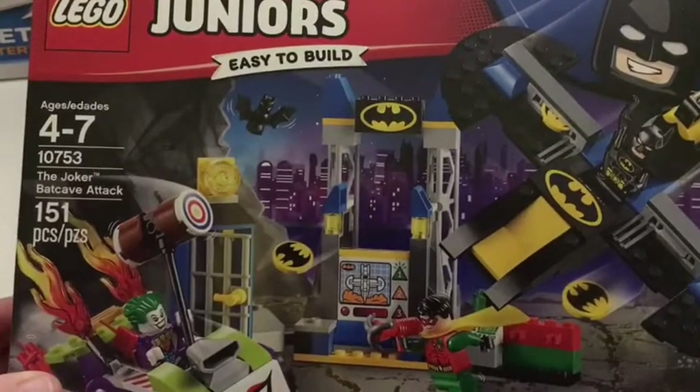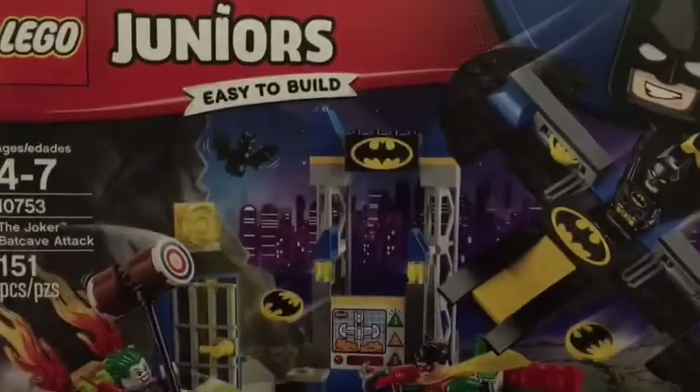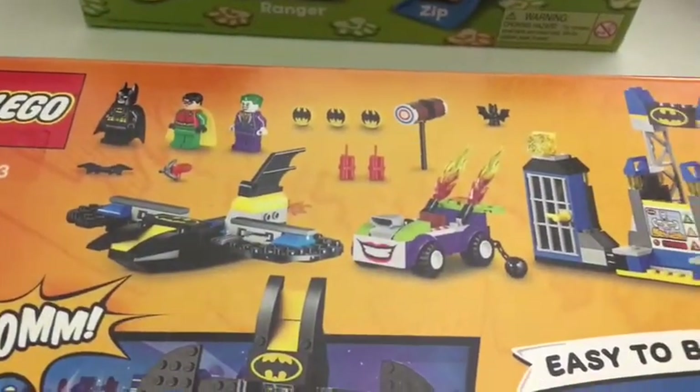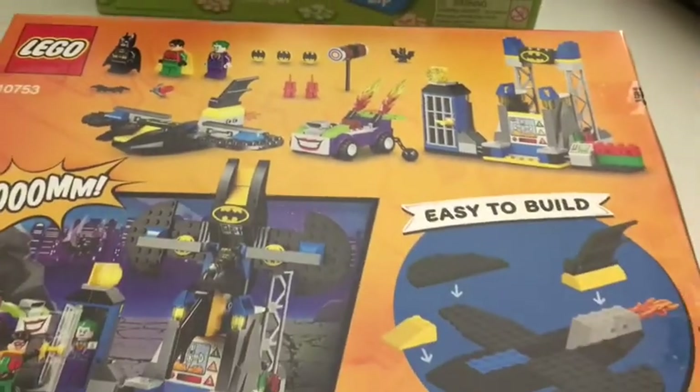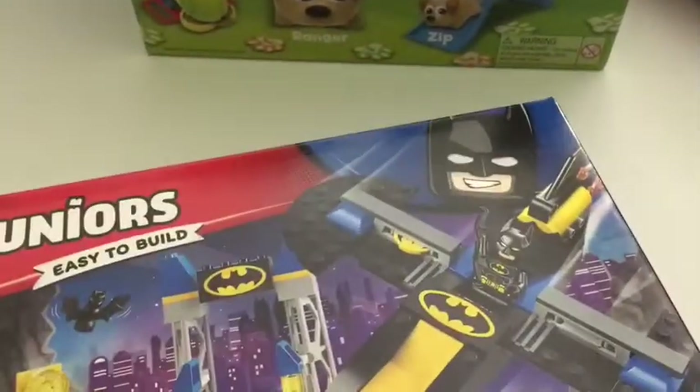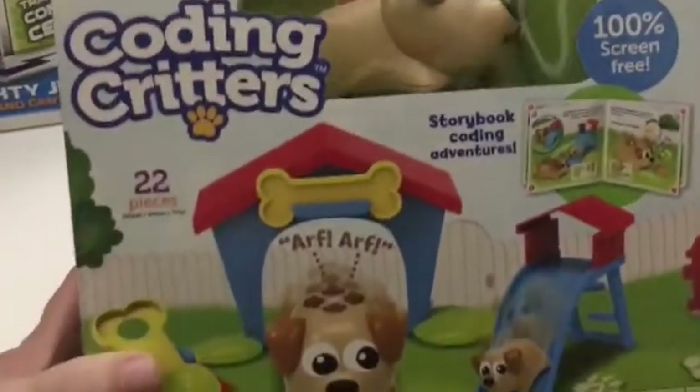So we picked out this one — the Joker Batcave Attack. It's for ages four to seven, and I want to say we got it for about $16. It's an easier build for kids who are new to Lego, so he's going to be really excited about that because it's his very own first set that is just for him.